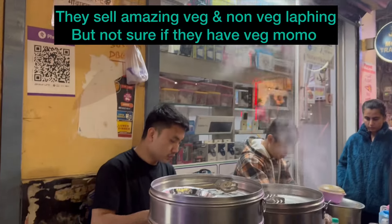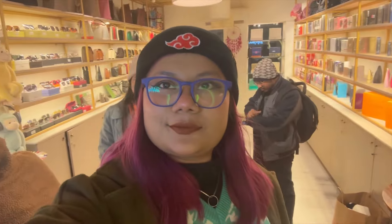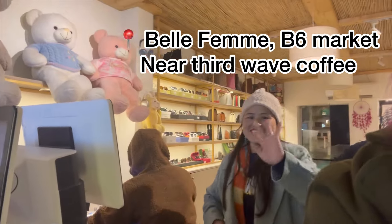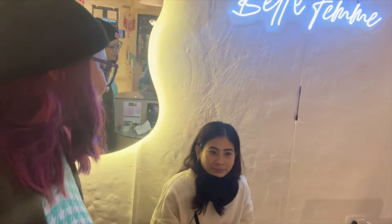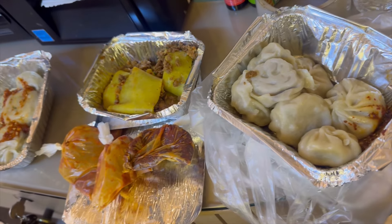They sell the most amazing momos in Delhi. It's in South Derjung Enclave, in the same lane as Yodipet — if you go straight, on your right side, there are two brothers who sell amazing momos, laughing, pork, and chicken. I bought some, then went to Belifem in B6 market where my sister works. This is also not a promotional video but you can check them out — they have high-end branded products like perfumes, bags, nail extension services, and massages. We enjoyed the momos and the laughing.